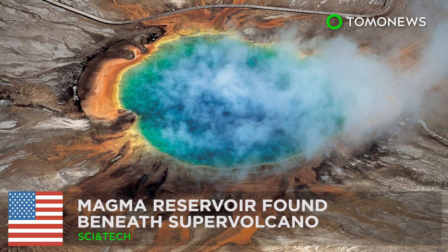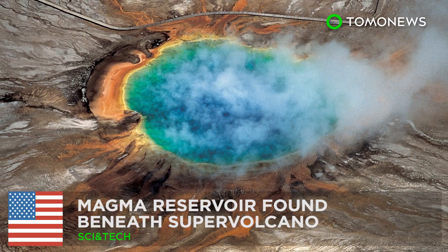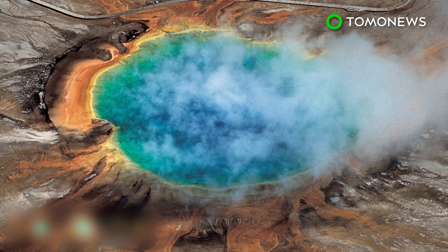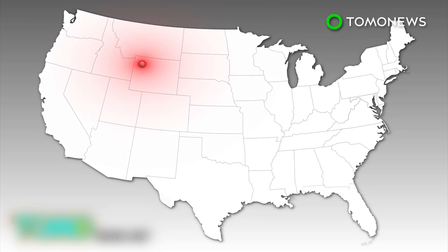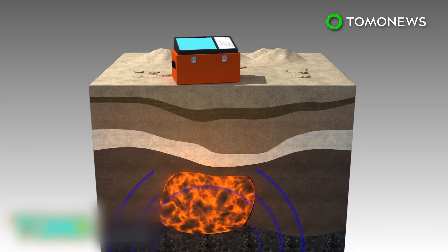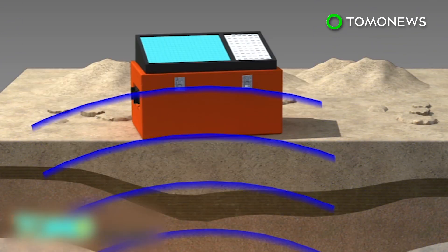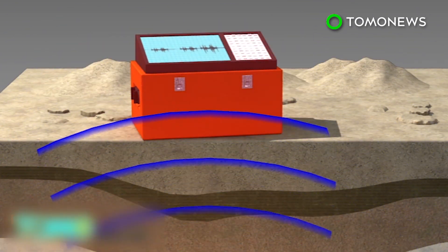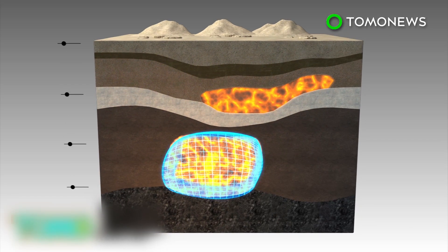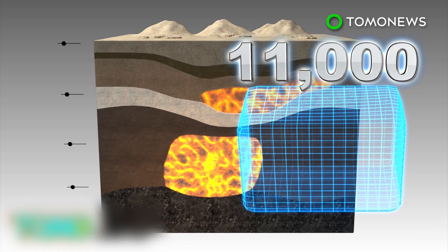A giant magma reservoir beneath the Yellowstone Supervolcano has been discovered and mapped for the first time by scientists from the University of Utah. Scientists used seismometers to measure the time seismic waves took to pass through molten material — since seismic waves travel more slowly through hotter, molten material — to calculate how much of it there is underground. The results show the magma reservoir lies 12 to 28 miles beneath the supervolcano and has a volume of 11,000 cubic miles.